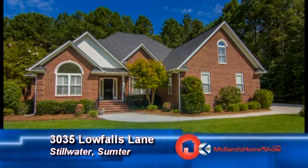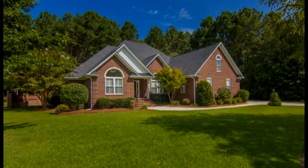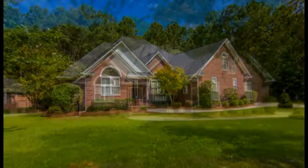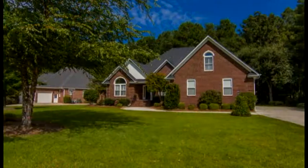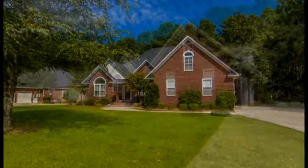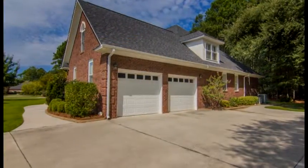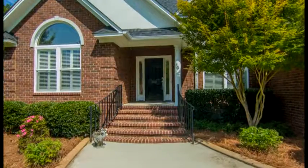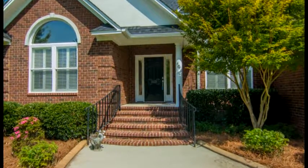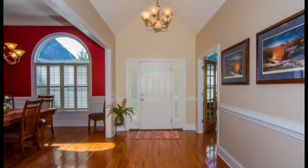This stunning custom-built brick home is in Stillwater in Sumter and features a large, beautifully wooded and landscaped yard with an underground sprinkler system, a side-entry two-car garage and extra padded parking, and a covered front entry featuring a curved brick staircase and wrought iron railing.